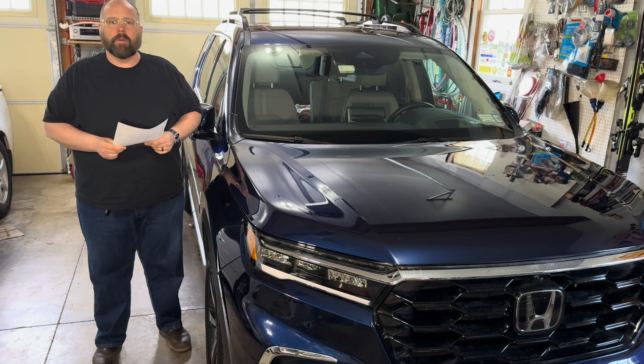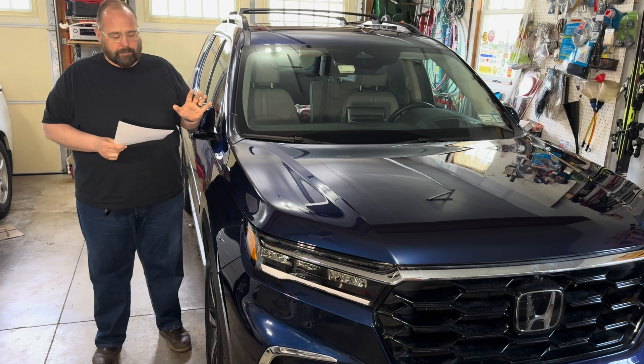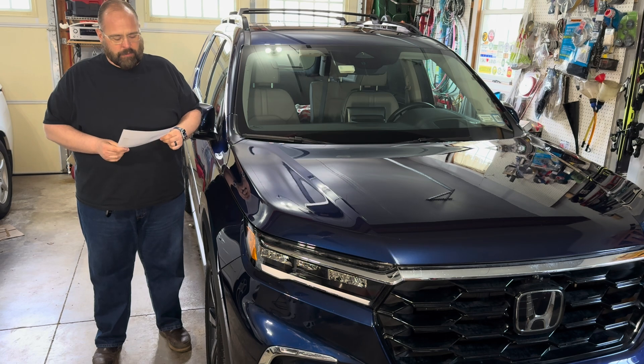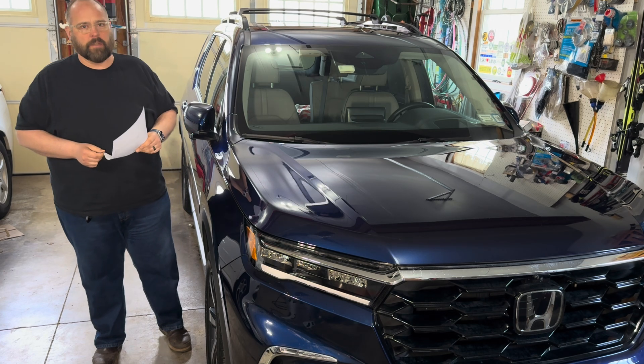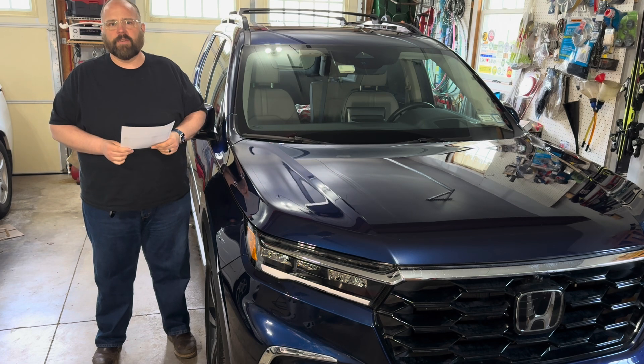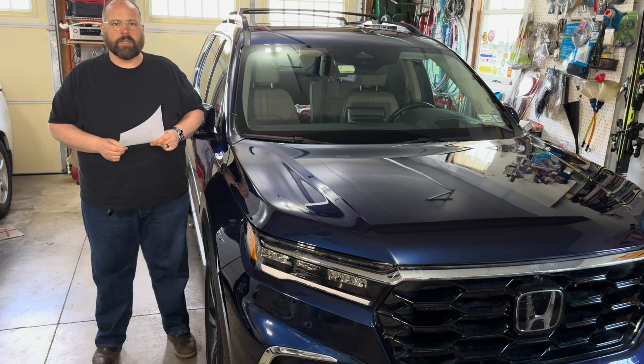What came in this car from the factory is what I sent out to be analyzed. Before I sent this oil out, we ran the oil life monitor down to 5%, which equated to 9,665 miles. So we had almost 10,000 miles on this factory fill, and that's pretty much my standard MO.